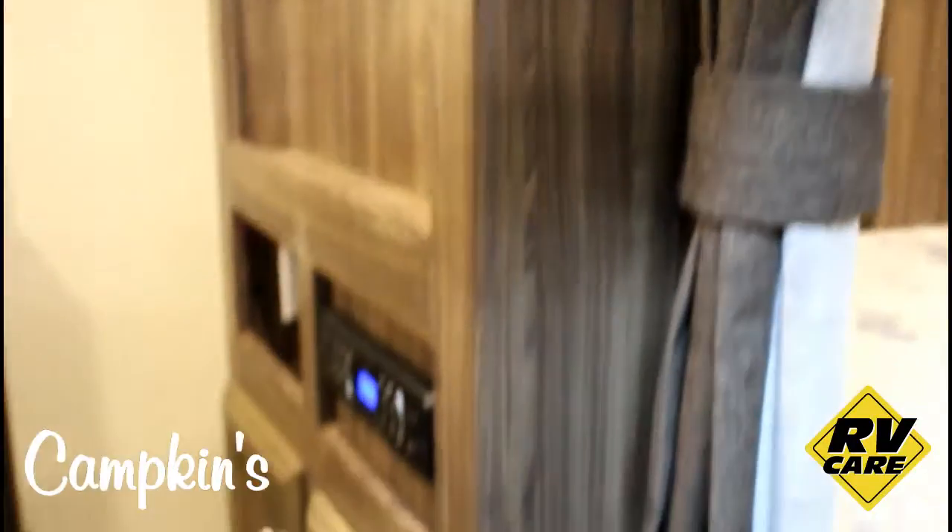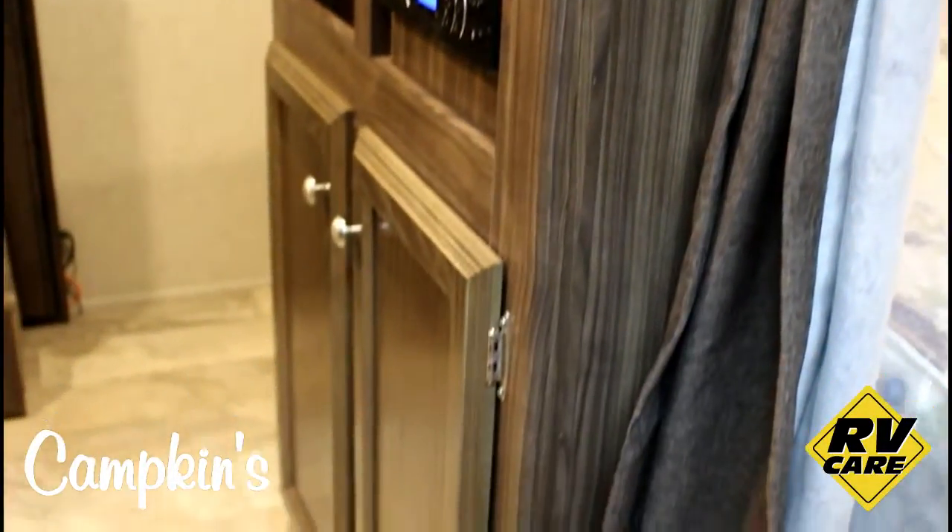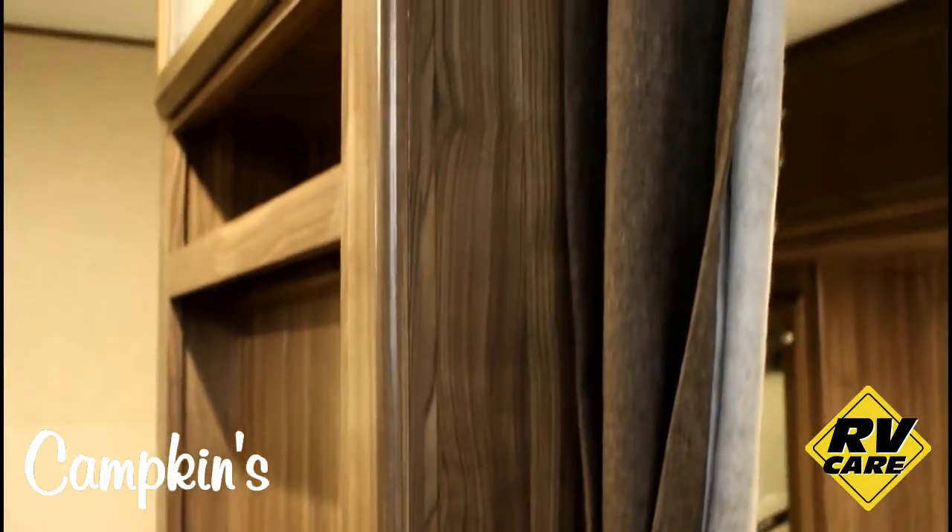Here you can see we've got a nice front bedroom with a queen size bed. Mirrored doors around all the cabinetry there. Lots of room for mom and dad, and lots of room beside the bed as well. It's also equipped with the television area in the wall and it has the stereo system all hooked up and ready to go.